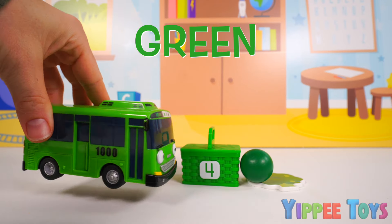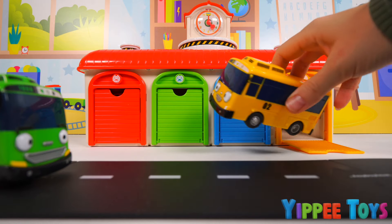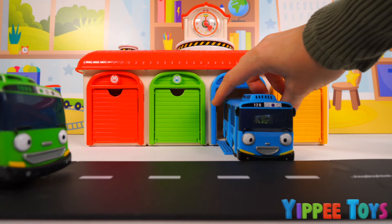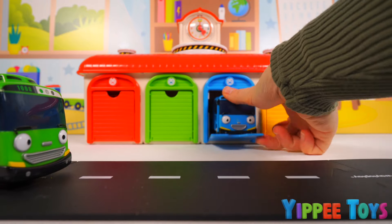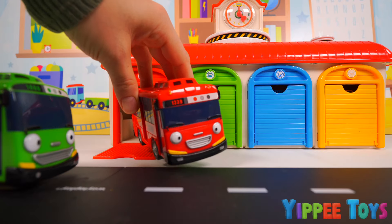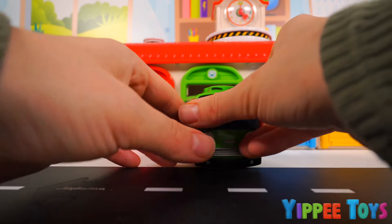Four. Look, it's Rogi the green bus. Off he goes. Let's find Rogi's garage. Should we park him inside the yellow garage? No — inside the yellow garage we have the yellow bus, Lonnie. Back she goes. Let's try the blue garage. Inside the blue garage we have Tile the blue bus. Nope, not that garage either. Let's try the red garage. No — inside the red garage we have a red bus, Gani. Only one garage left. Let's try the green one. Yes, green is the garage for our bus, Rogi.